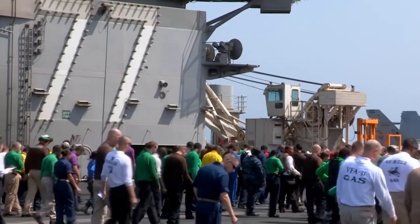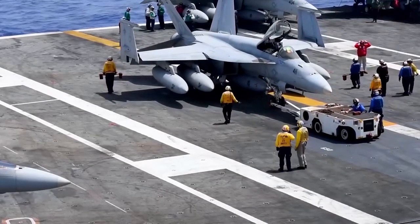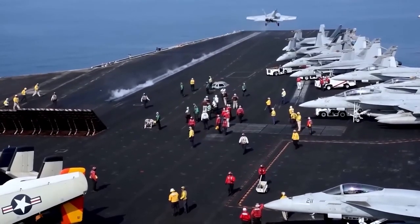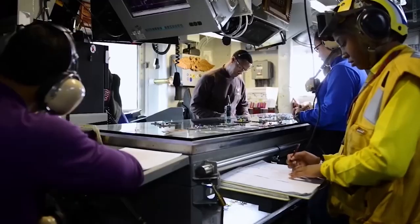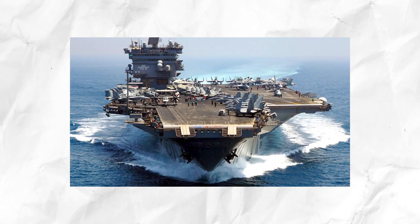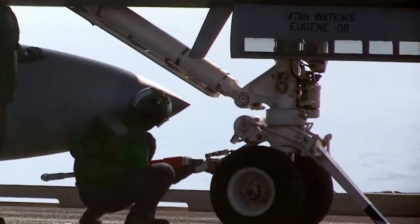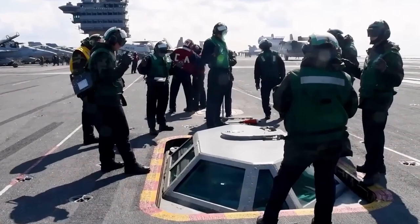An aircraft carrier is a large warship designed to act as a mobile airbase. There are certain requirements that need to be met to ensure the smooth operation of aircraft. It typically has a long, flat deck used to launch and recover aircraft, as well as facilities for storing and servicing them. In short, aircraft carriers are like runways on a ship, helping navies project military power in terms of air power and moving troops and supplies to remote locations.